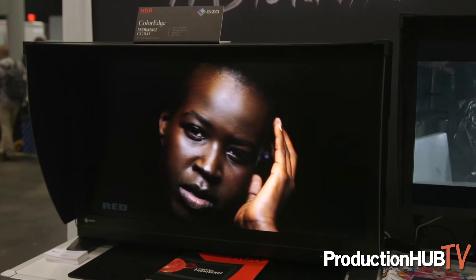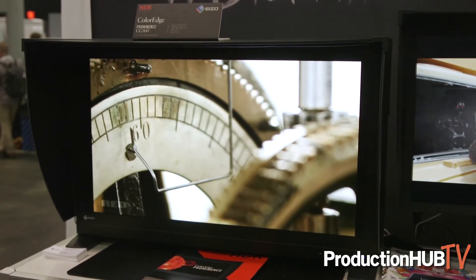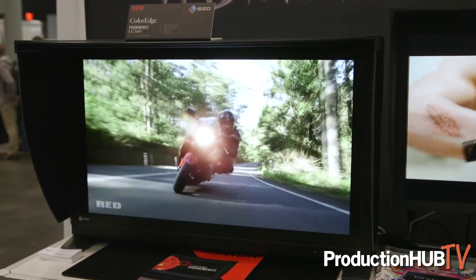This is our HDR reference grade display for use in Dolby Vision deliverables. It's been tested, validated, and approved by Dolby. It's a thousand nits, million-to-one contrast ratio, so it's a true HDR reference grade monitor.